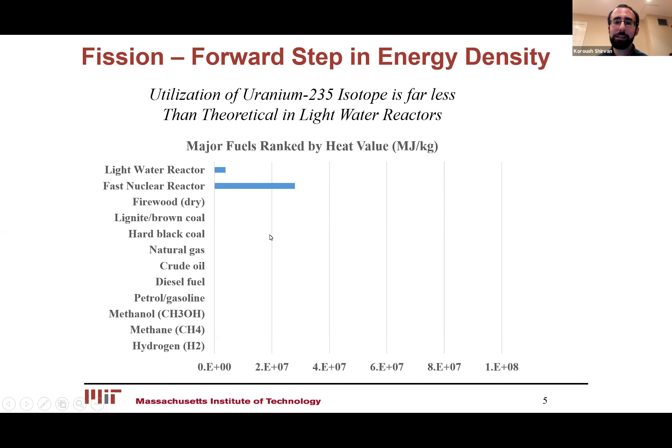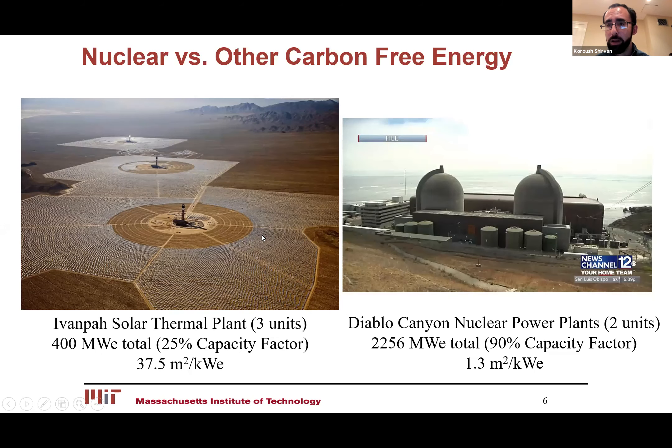That energy density translates to a favorable land-use profile. Here's a picture of three solar thermal plants in the US totaling 400 megawatt electric at 25% capacity factor, versus a couple of nuclear power plants in California providing over two gigawatt electric at 90% capacity factor. You can just see the massive difference in land use, as well as the dispatchability of nuclear. Unfortunately, these two nuclear power plants are set to shut down short of their lifetime due to ideological differences in the state capital.